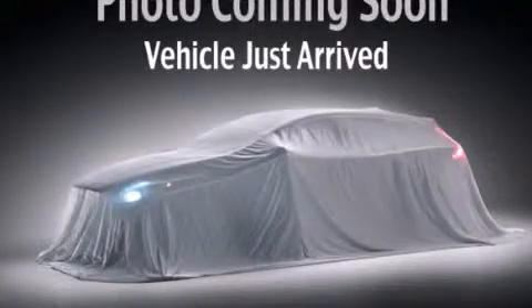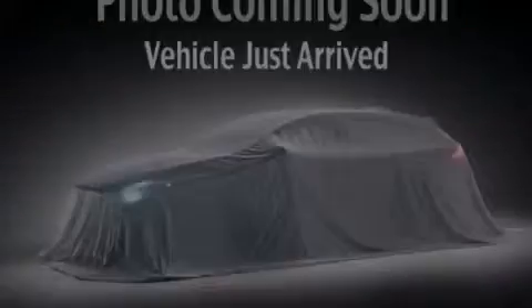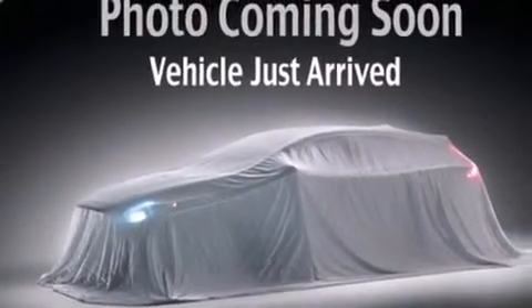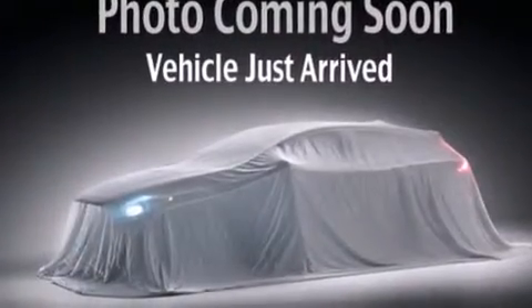This is a 2000 Dodge Durango, for when safety, size, and space are of importance. All of the following features are included.